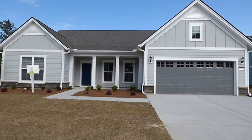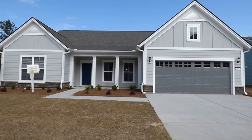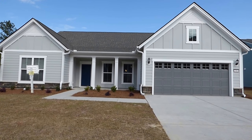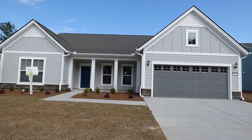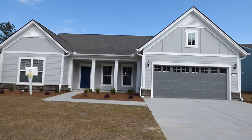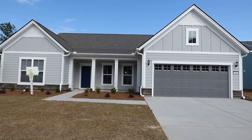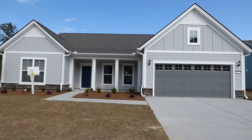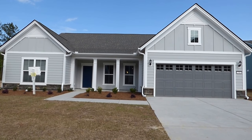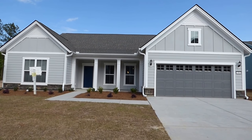Hello everyone. This is Richard Kadish, owner and broker in charge of GoGated Realty, Hilton Head Island and Bluffton, South Carolina. Today is April 21st, 2018. We're in the new Riverside section of Bluffton at the Haven, the Del Webb 55 and over community of beautiful brand new homes like this one by Pulte, the Tangerly Oak model.